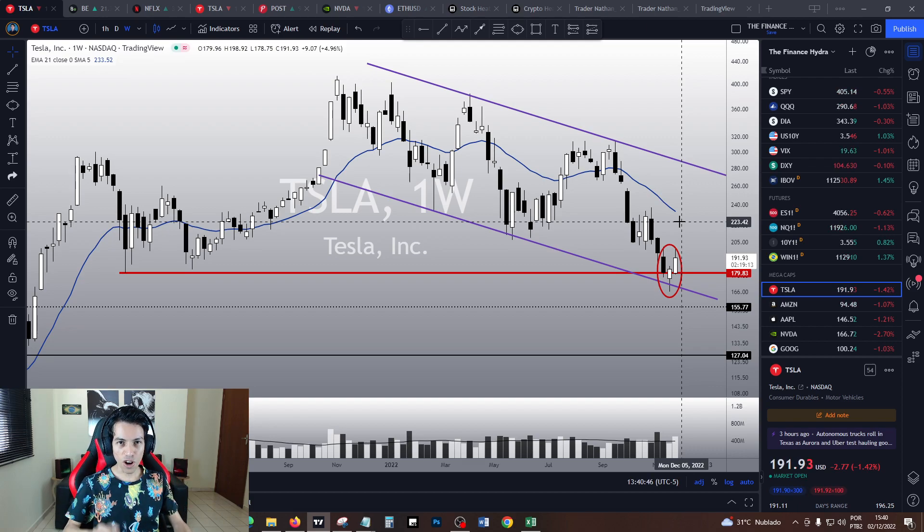Hello traders, hello investors — welcome to another video here in the Finance Hydra channel. My name is Nathan, and today let's analyze Tesla's price action. Tesla is dropping a little bit today.